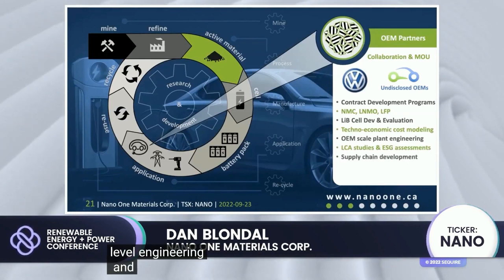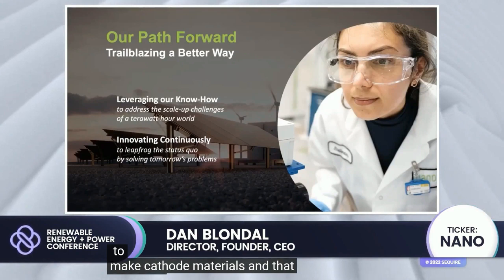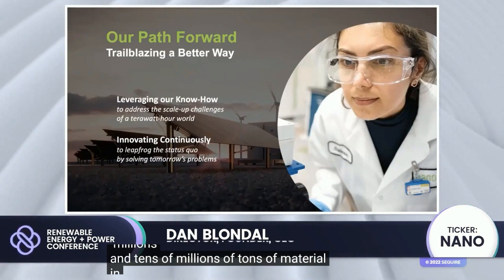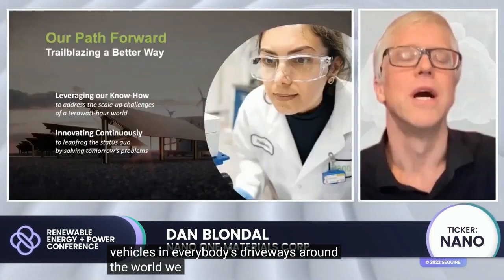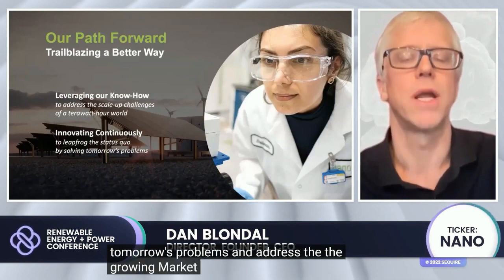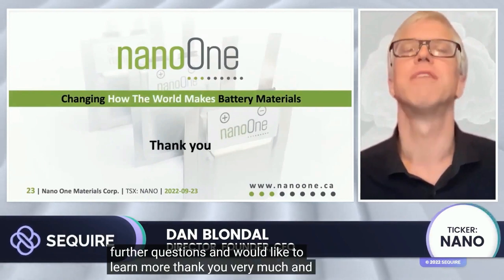Nano One is trailblazing a better way to make cathode, leveraging not only our own know-how but our partners' — like Rio Tinto — to address scale-up challenges: how do we get to millions and tens of millions of tons of material to feed the terawatt hours of batteries needed to put vehicles in everybody's driveways around the world? We are innovating continuously in order to solve these scale-up challenges and address the growing market in lithium-ion batteries. Thank you very much and have a nice day.